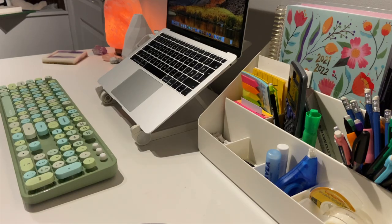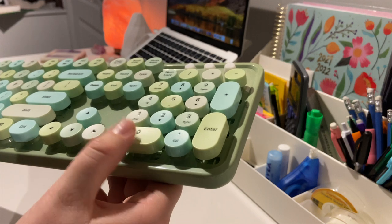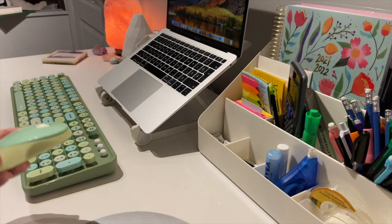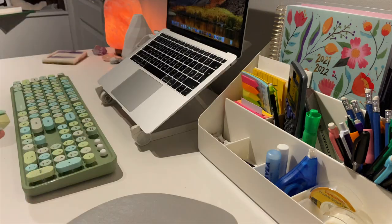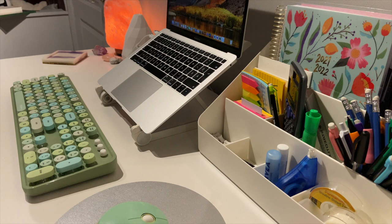I have this Mophie keyboard — it's a nice shade of green and it's almost like a typewriter-style keyboard. I really like it a lot. I have the mouse that came with it, and I got this little mousepad off Amazon. It's reversible, but I keep it on the silver side because the other color doesn't match my desk. I love it — it's great for writing essays and research papers.